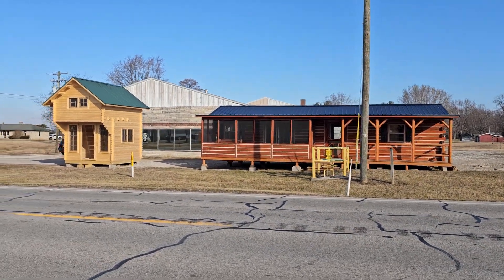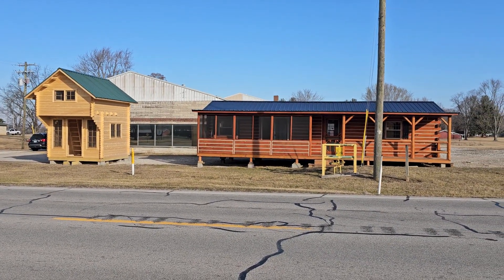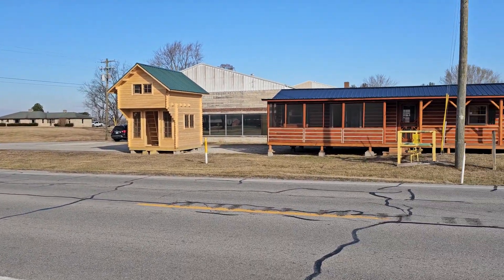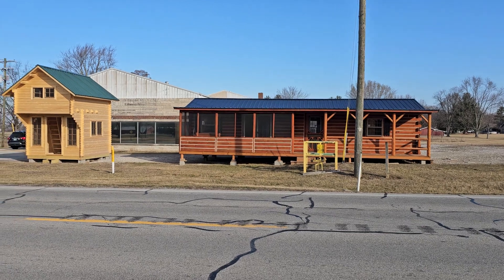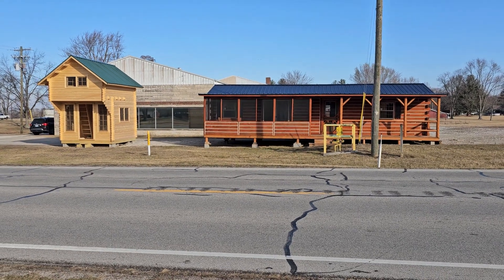Good morning everybody — trying to get another video for TikTok and YouTube. Figured I'd get another angle here from across the street. We're at our lot here. We've got a lot more cabins coming soon, but for now we've sold the other models because the Amish wanted to bring me some new models. I'm going to show you a couple of the cabins we've got on the lot.